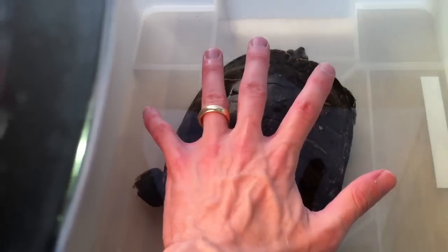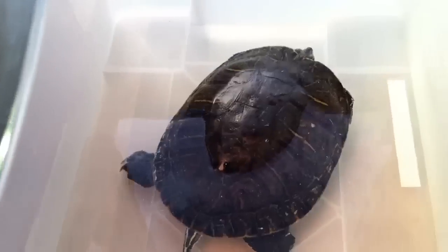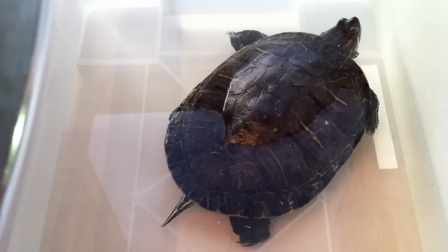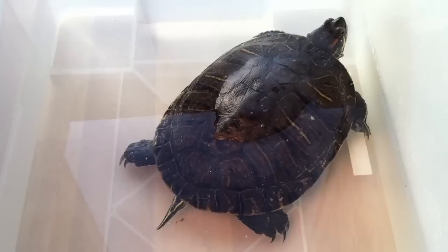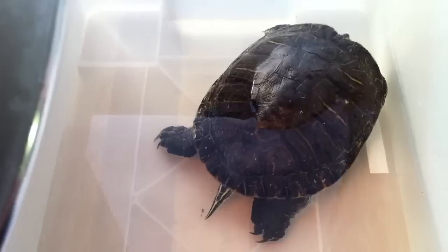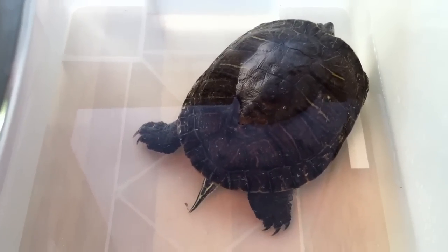This is my hand over her. You can see she's a fairly large size. It's coming up on winter now, in the fall months, and Mach 5 hasn't been eating her normal pellet food recently. So I'm going to give her some fuzzies — some frozen fetal mice.